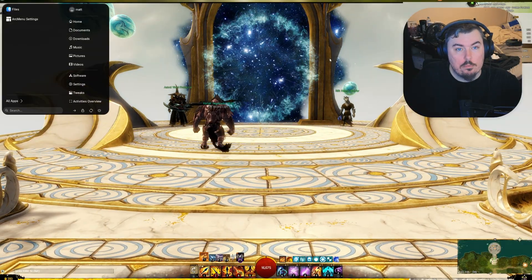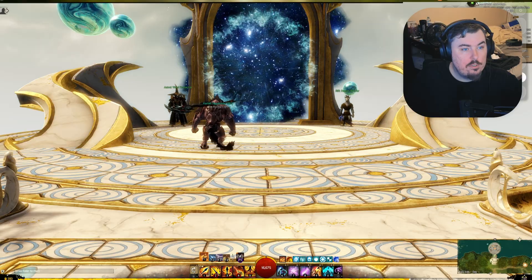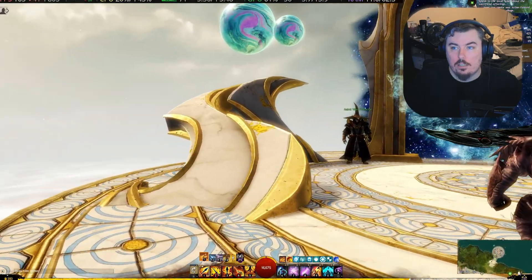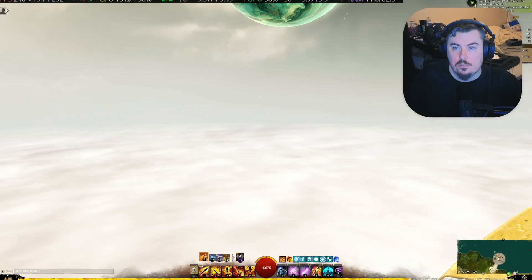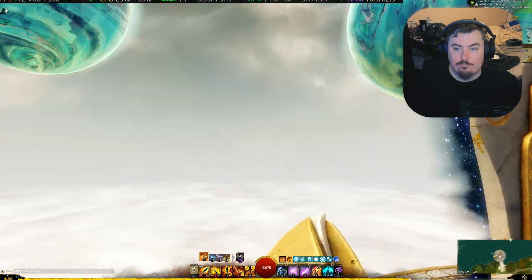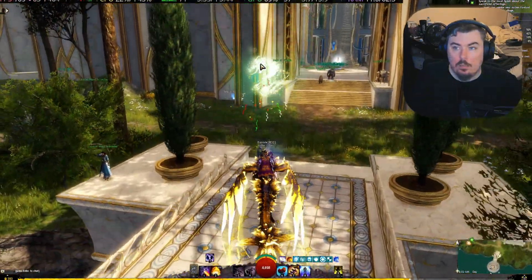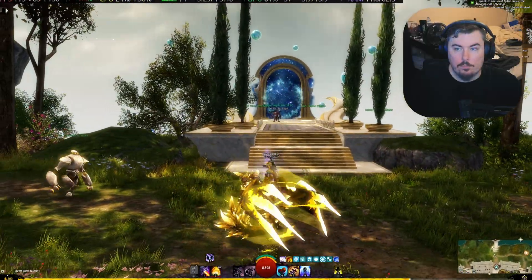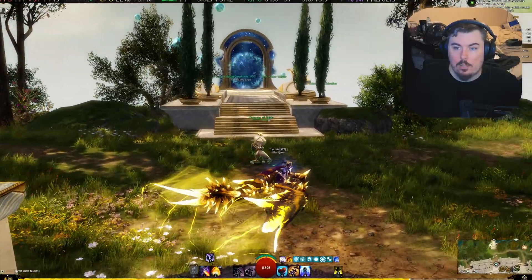Now we're getting a little bit better performance because we're not rendering anything. But looking out into this void, this is what the FPS should be — but over there, it's not. And that is very, very sad. I don't know what is happening, but performance loss is never good.